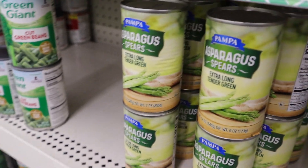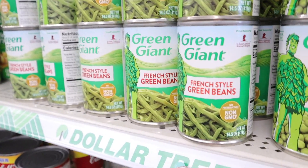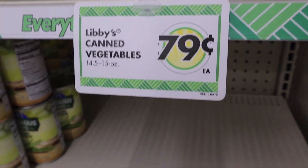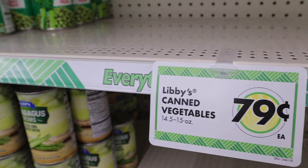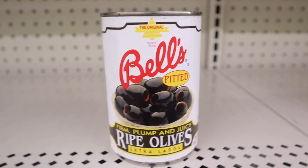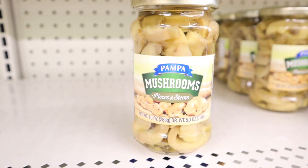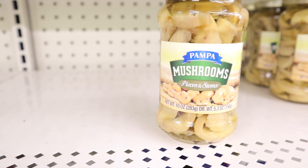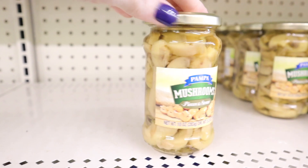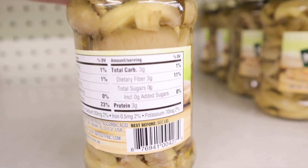Canned vegetable options include the Pampa brand asparagus spears — extra long tender green — and the Green Giant cut green beans, also available in french style. Most of the veggies in the canned food section are 79 cents at my store. They also have Bell's pitted ripe olives — extra large, six ounces, firm and plump. The Pampa brand mushrooms are in 10-ounce jars, pieces and stems, with really good ingredients — three carbs and three fibers.